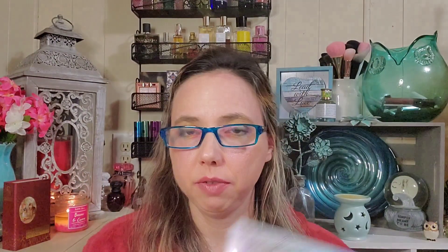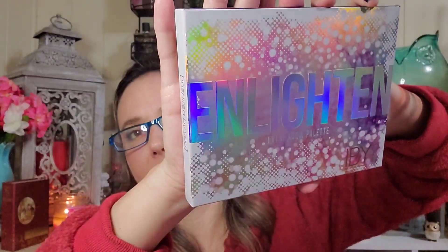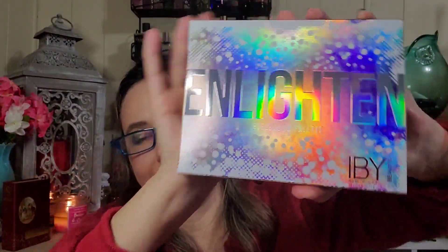For twelve dollars I got this IBY palette called Enlighten — very excited, this will be my third IBY palette. I will be doing an IBY palette bingo video — I have the City Limits, the Ocean Awakening, and now this Enlighten. I also have an extra City Limits palette that I will do a giveaway for, so be on the lookout for that.